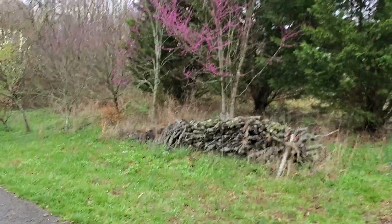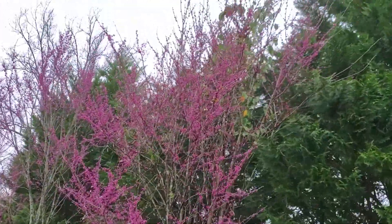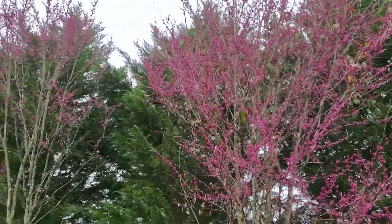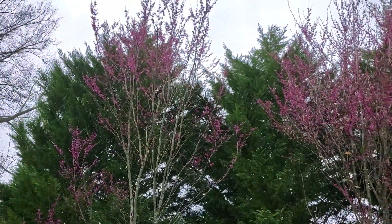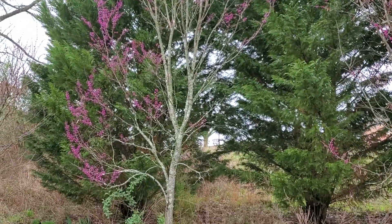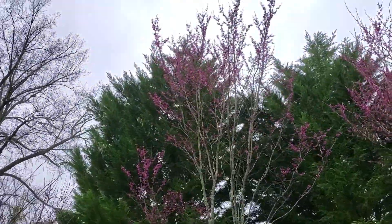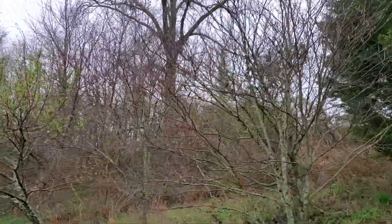The forest pansy redbuds were not blooming, but these over here are loaded with blooms. These are two that I purchased a while ago along with the Leyland cypress behind to help screen off this side of the yard — and it's gotten really big. Redbuds are a legume and they create these little seed pods that are pretty cool.